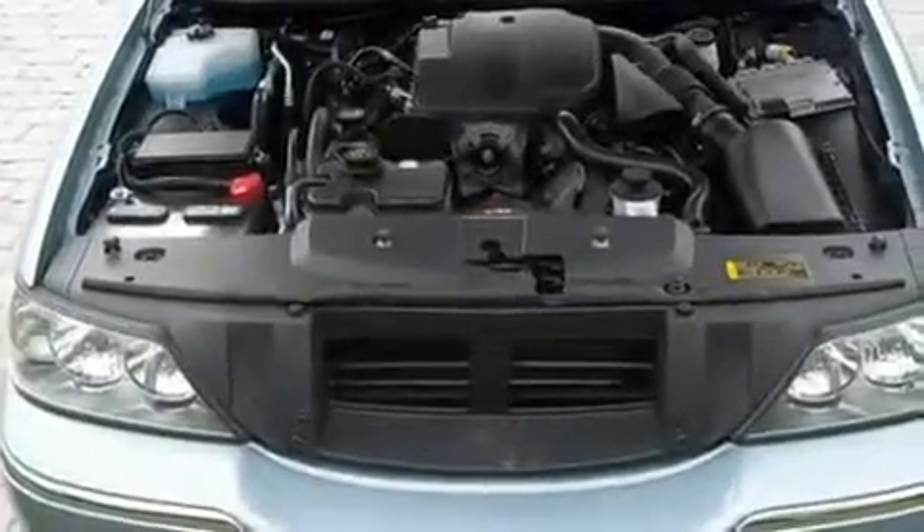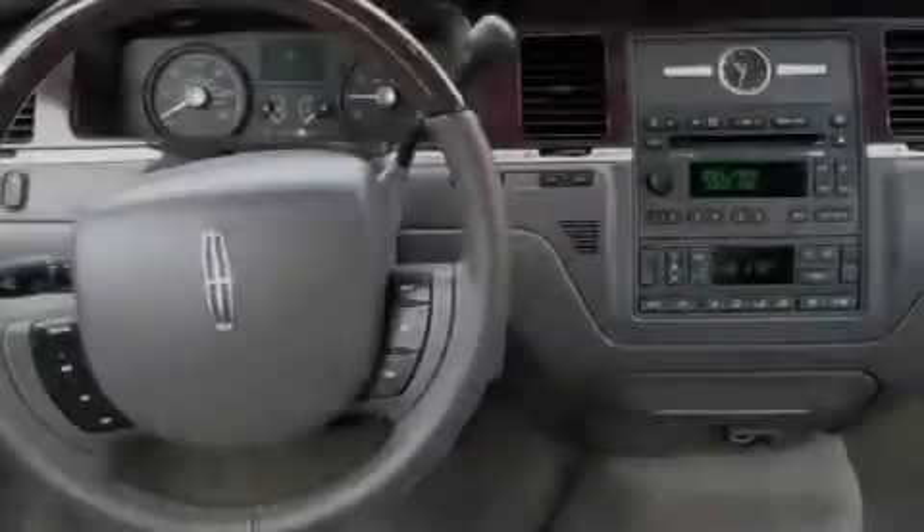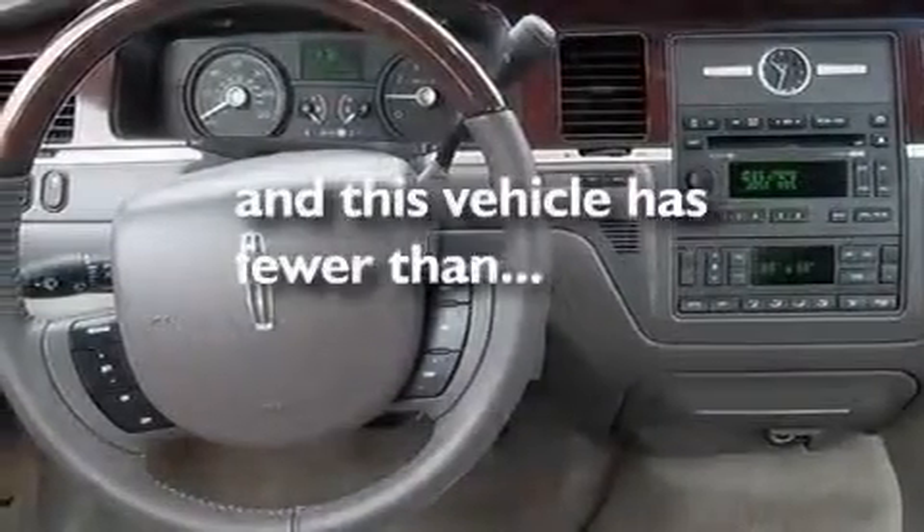Additional features include a low tire pressure indicator, steering wheel mounted controls, and this vehicle has less than 17,000 miles.